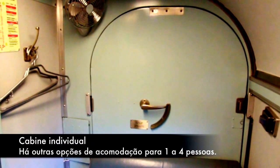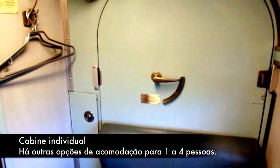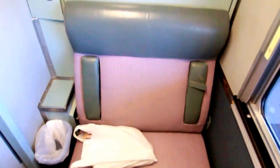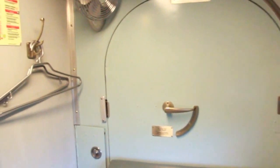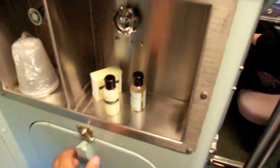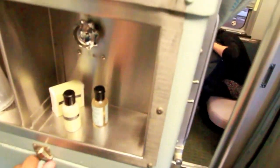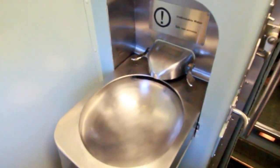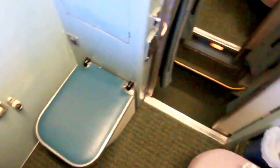Essa aqui será a minha acomodação pelos próximos dois dias. Aqui é uma cabine para uma pessoa dentro do trem que segue de Winnipeg para Churchill. Então aqui é a cabine individual: você tem o maleiro, a pia toda de inox, que o pessoal limpa diariamente, e você tem um sanitário, que fica embaixo da cama quando ela está aberta.